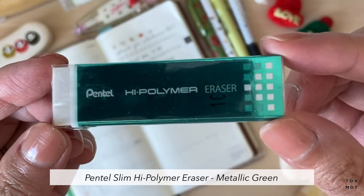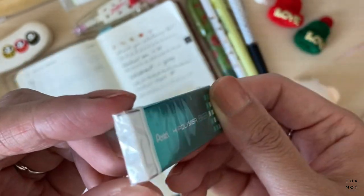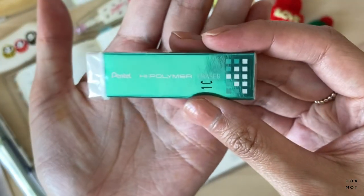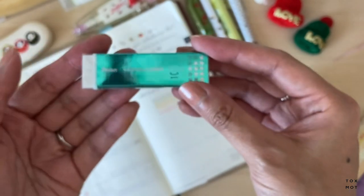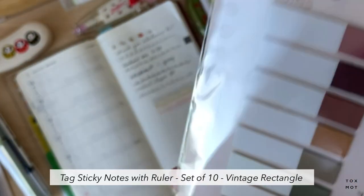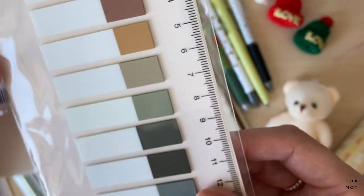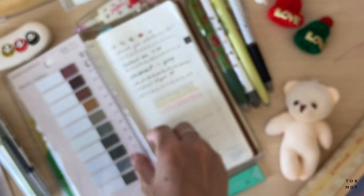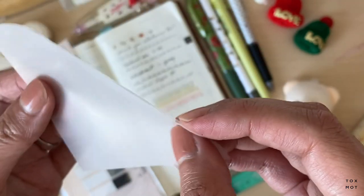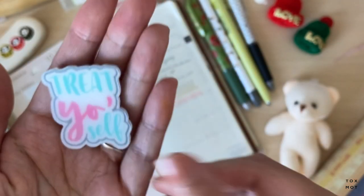I saw this eraser and they have a gazillion erasers on the site. A lot of them are Japanese and they look so different. This one is really slim — it kind of looks like a pack of gum, I thought it was cute. I also got some sticky notes. You can put these in a ring binder with all these colors. This one is like a translucent sticky note — kind of like vellum but not quite. It'll be interesting to see how I can use this.